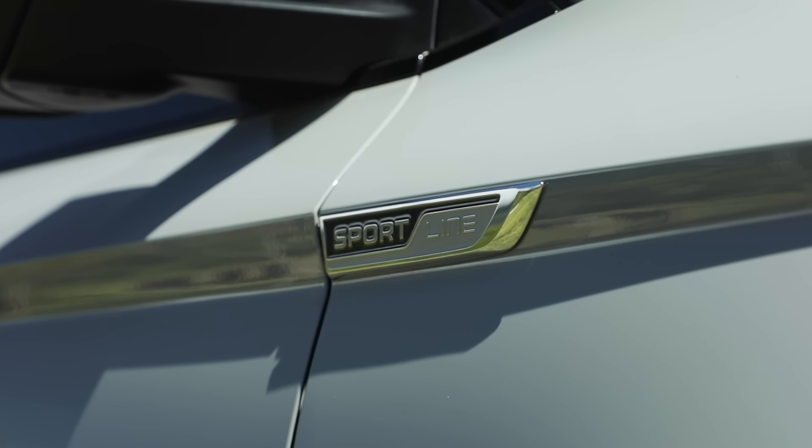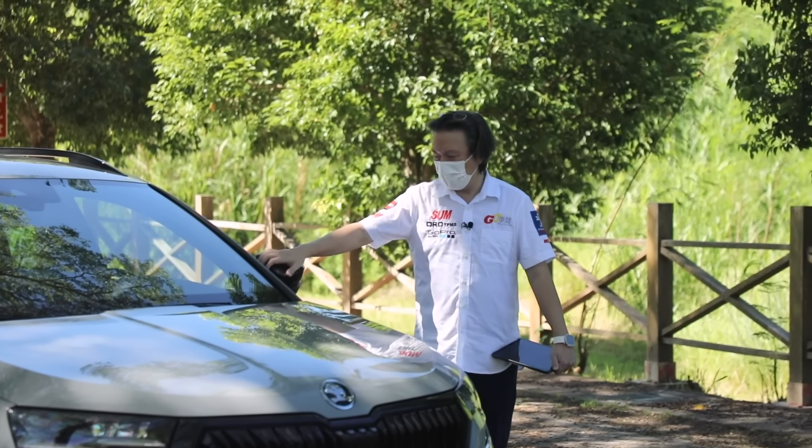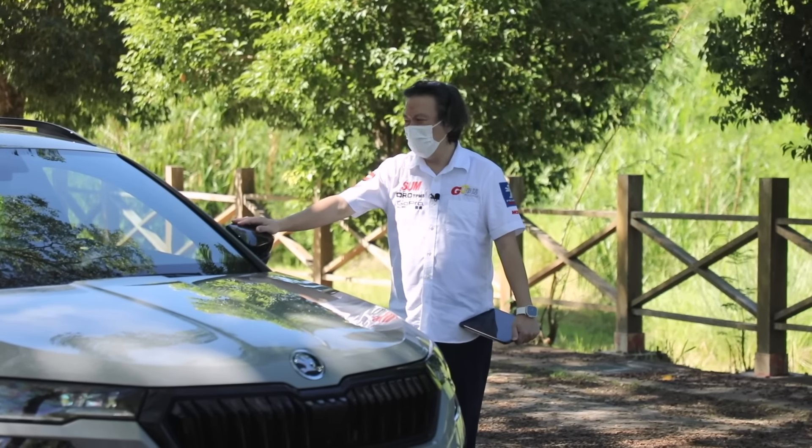以及前擋風玻璃上方的鏡頭，可以達到Level 2輔助駕駛，包含車道居中、全速域ACC煞停再啟動，以及車側盲點。接著來看車側，首先前方葉子板告訴你它的規格是SportLine。第二個部分後視鏡我認為是一個缺點，它的後視鏡體積非常的大，加上A柱，造成左方的視角盲區面積非常大。